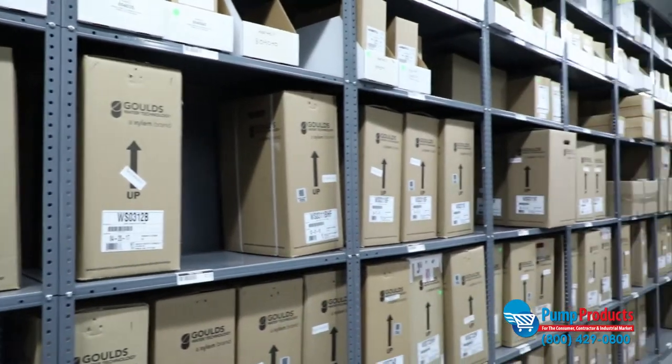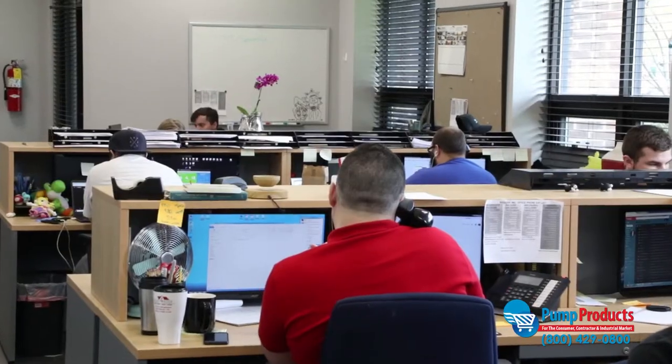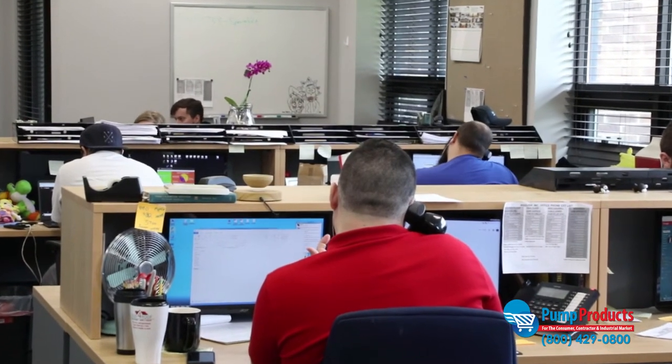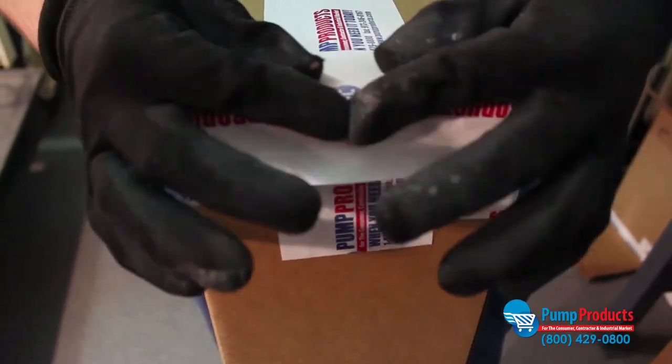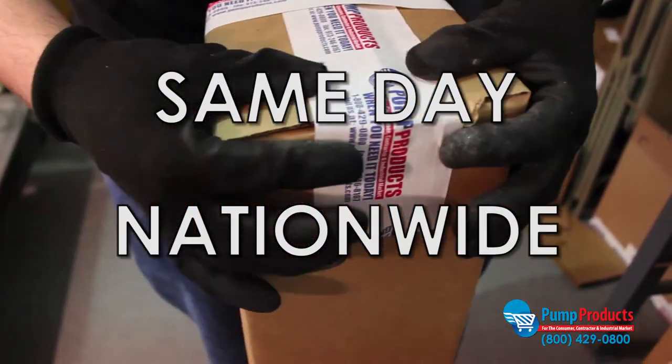If you have any questions about which pump is right for you, or if you're in need of repair parts or accessories, call our application engineers. They're standing by to assist and help you select the right equipment for your application. Not only do we offer some of the lowest prices anywhere, but most orders are available for same day nationwide shipping as well.